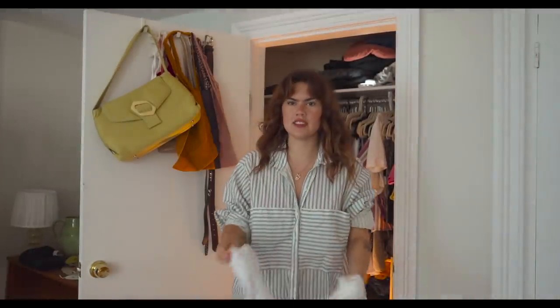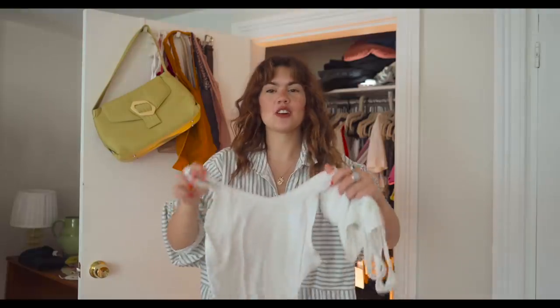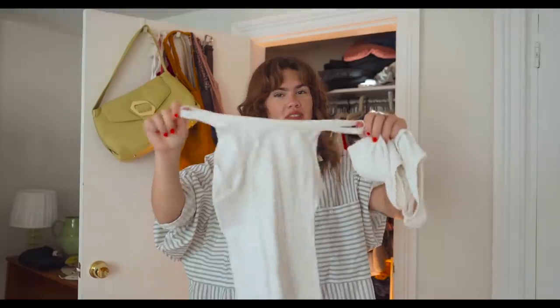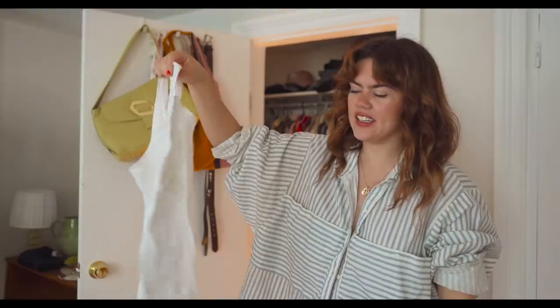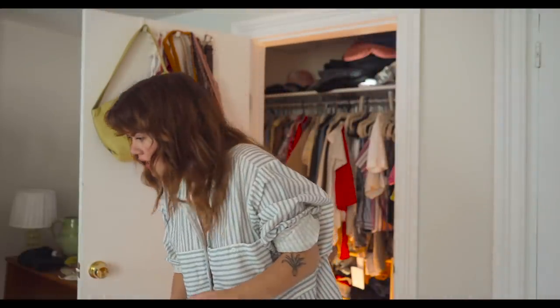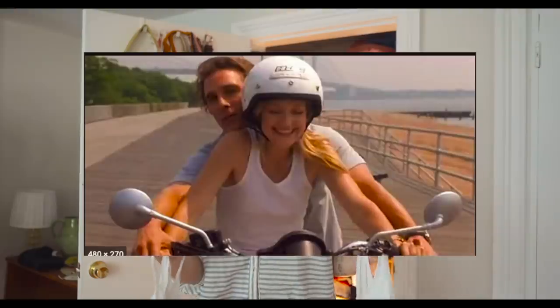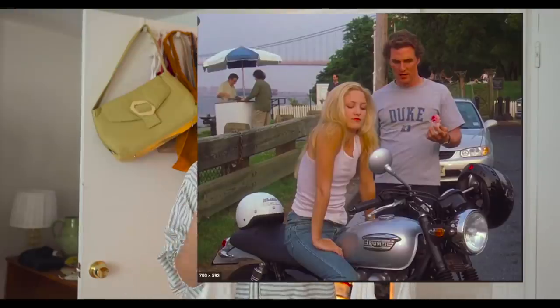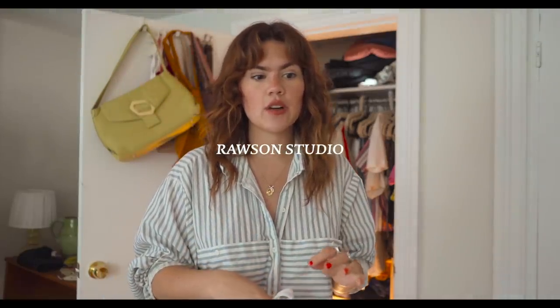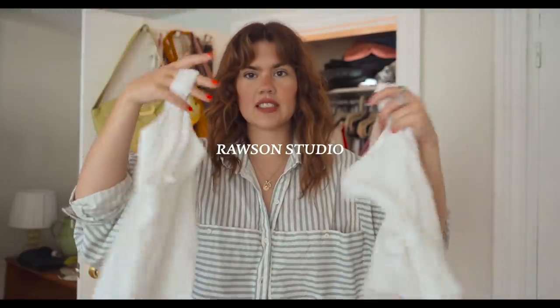Here is the wife-beater tank top — we respect our wives in this tank top. These are nice to have in your closet. You can have a Kate Hudson moment in this tank top. Rosson Studio on Etsy has a lot of these that are deadstock secondhand, so you can buy them secondhand, which is great.